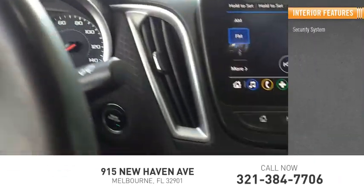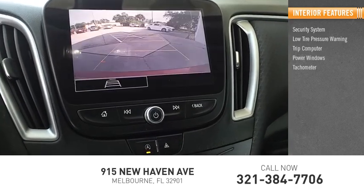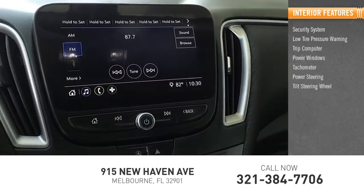Inside you'll find a security system, low tire pressure warning, trip computer, power windows, tachometer, power steering, and tilt steering wheel.